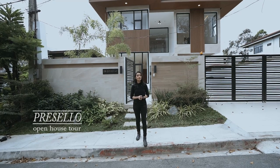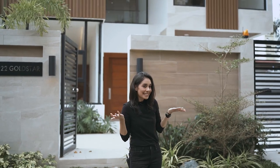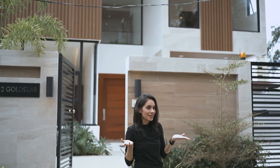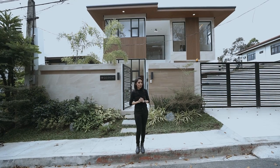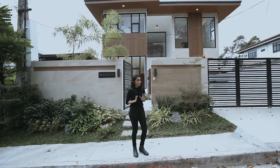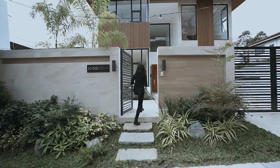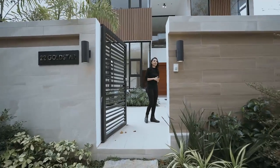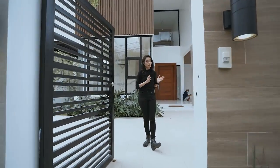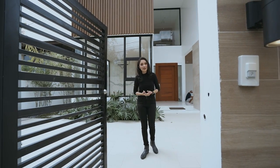This house is so brand new — I am excited to tell you that we are the first ones in here, so hopefully you guys will get to enjoy that exclusive content. This is the facade, very nice already. There are workers inside and construction materials, so let's just get past that.